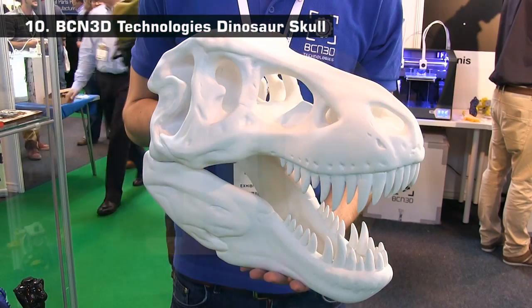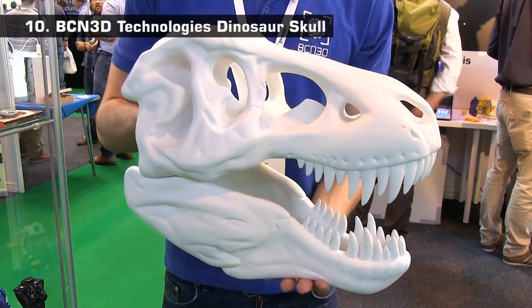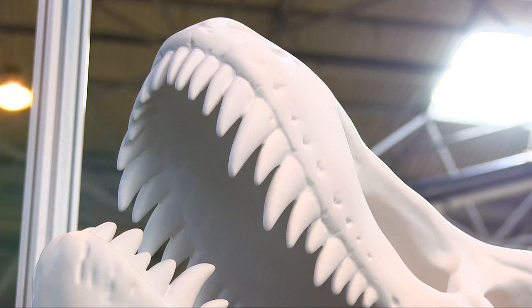At number 10 we have this amazing dinosaur skull from BCN3D Technologies. This was printed in PLA in several parts that were then stuck together, filled, sanded and sprayed. The final object is a very impressive example of something that has been produced on a desktop 3D printer and has great surface quality.